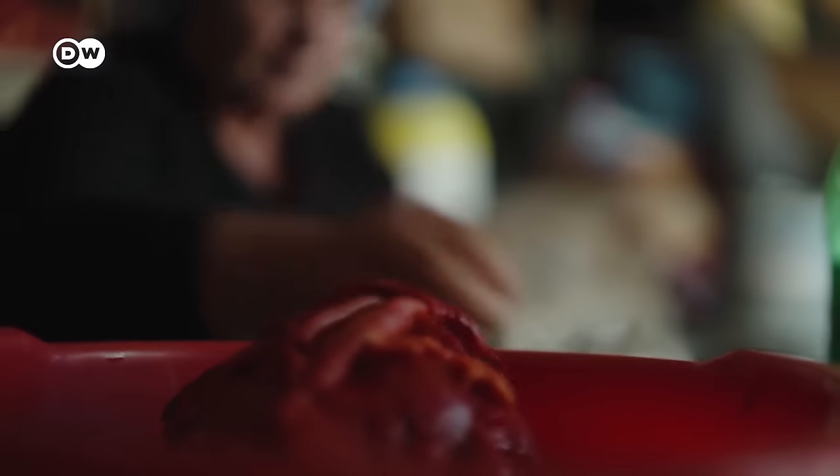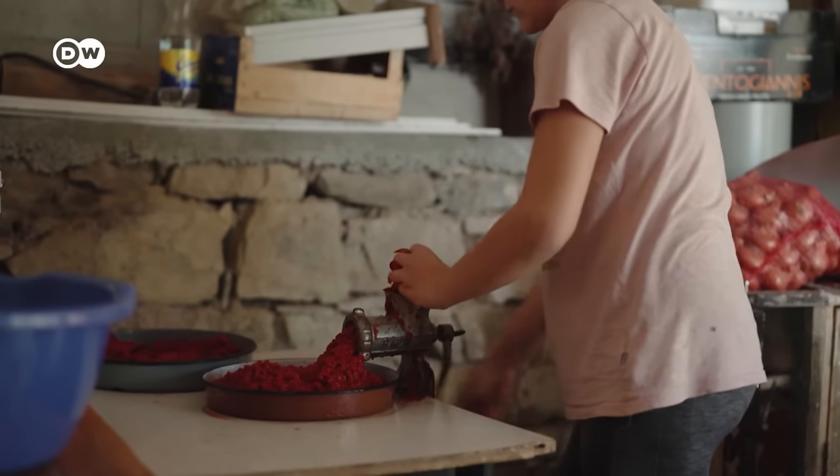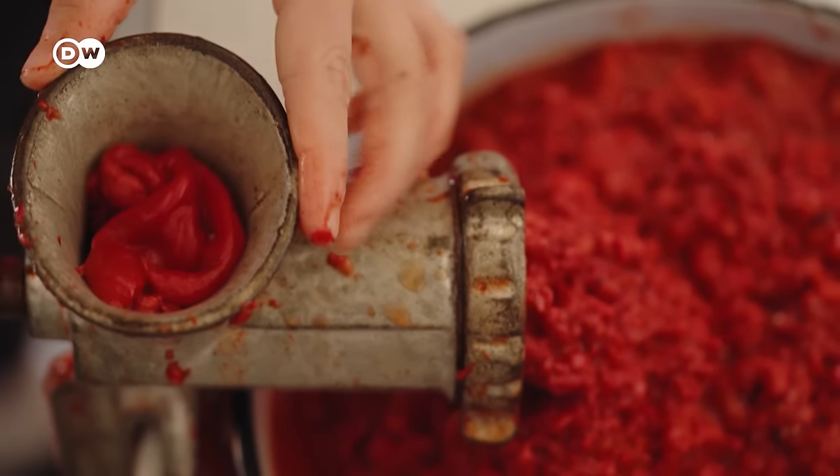Once they're softened, the peppers are painstakingly stripped of their burnt skin by hand and put through the food grinder, piece by piece, for hours on end.